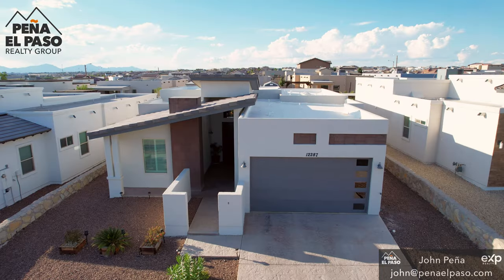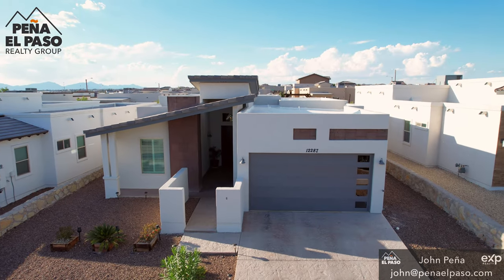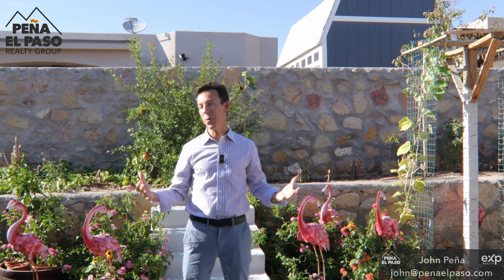We hope that you've enjoyed this tour of 12287 Holton Springs Drive in Horizon City. If you are interested, check out the link below, go to PenaElPaso.com, and we'll see you on the next one.